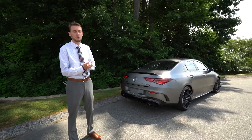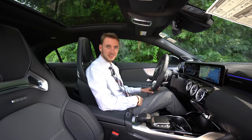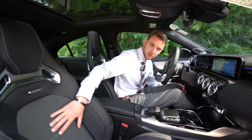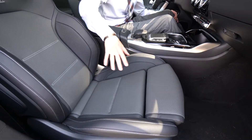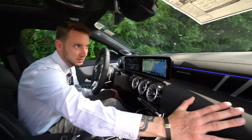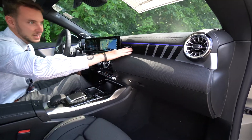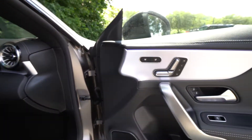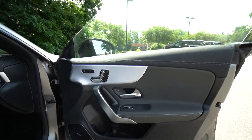Inside the CLA 45, we have a two-tone titanium gray and black leather interior. Beautiful AMG performance seats with adjustable bolstering and heated and ventilated seats. Beautiful perforated leather across the dashboard with top stitching and AMG styling. Aluminum trim runs across the dashboard and door panel. You can see your seat controls for the heated and ventilated seats. Frameless windows are part of that four-door coupe styling.